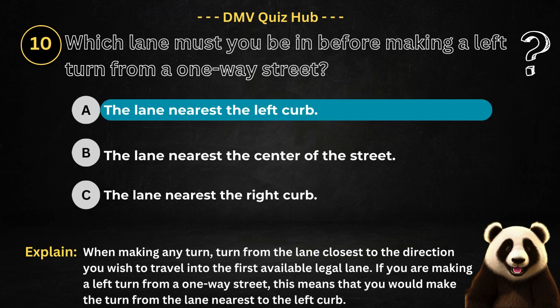The correct answer is option A. Because when making any turn, turn from the lane closest to the direction you wish to travel into the first available legal lane. If you are making a left turn from a one-way street, this means you would make the turn from the lane nearest to the left curb.